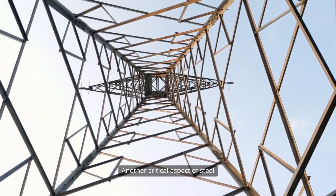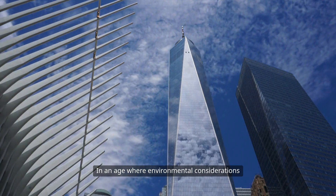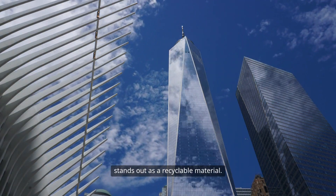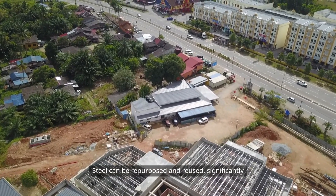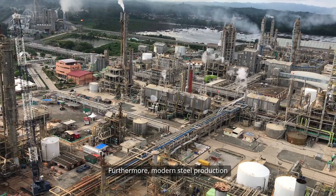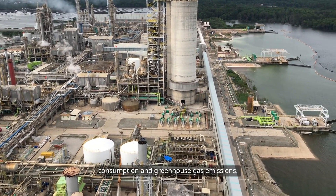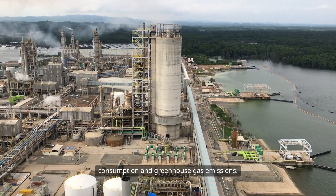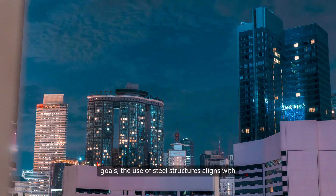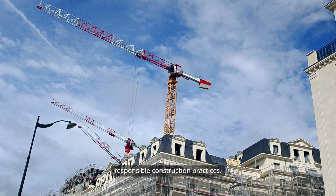Another critical aspect of steel structures is their sustainability. In an age where environmental considerations are paramount, steel stands out as a recyclable material. Steel can be repurposed and reused, significantly reducing waste in construction projects. Furthermore, modern steel production techniques have evolved to minimize energy consumption and greenhouse gas emissions. As industries strive to meet sustainability goals, the use of steel structures aligns with these objectives, offering a pathway to environmentally responsible construction practices.